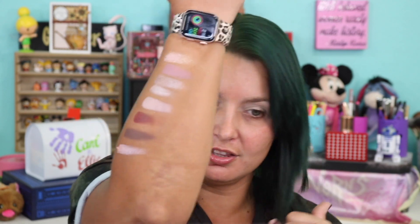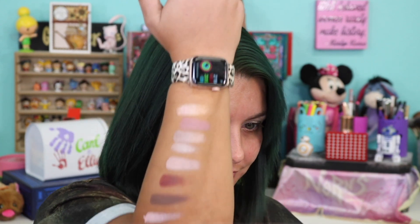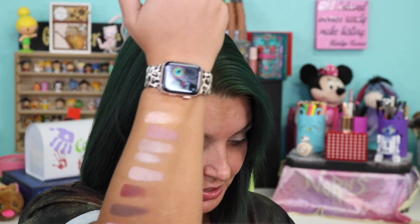Then we have Vivian, Groove, Apart, and Psychedelic — I think that's my favorite shade in the palette. Then we have Gogo and Patti. I'm terrible at doing swatches, but you can see how pigmented these are even on my arm.